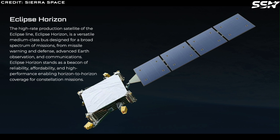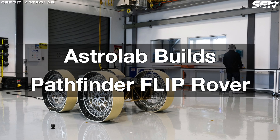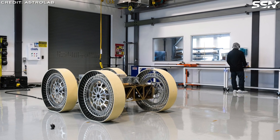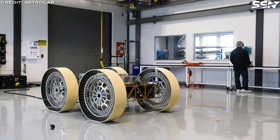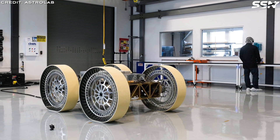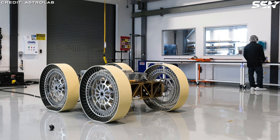On to our next story on robotic rovers. Astrolab has built a Pathfinder FLIP Rover, and we have some photos posted on the X platform a few days ago. This is a Pathfinder version that won't be leaving Earth — it's just for testing.